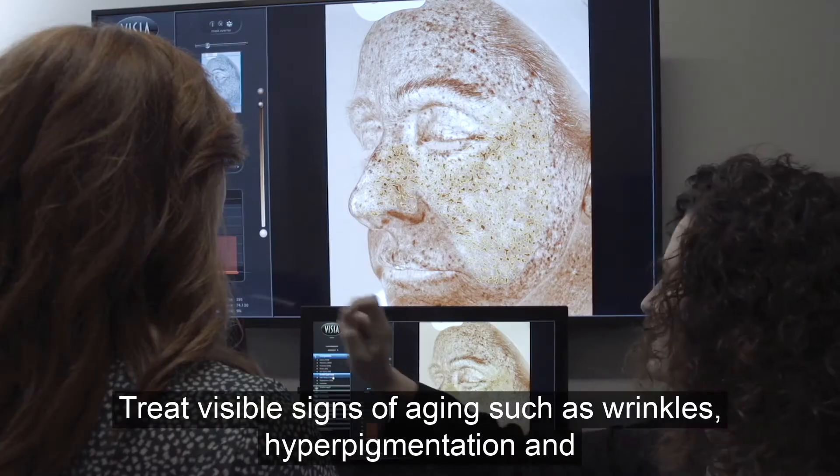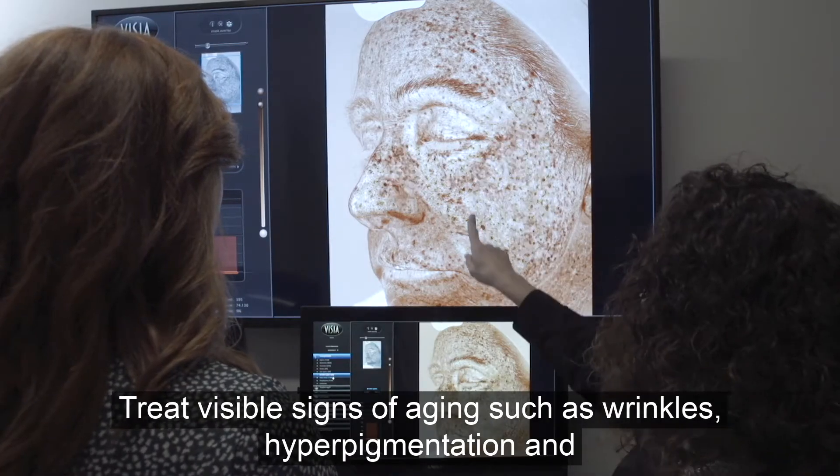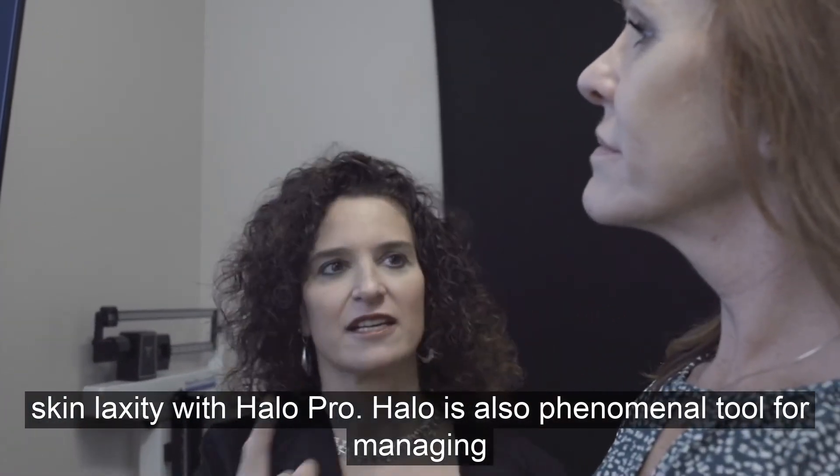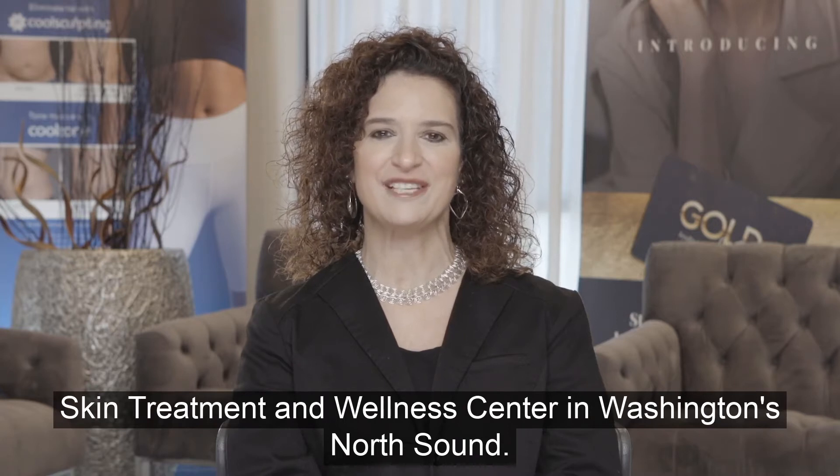Treat visible signs of aging such as wrinkles, hyperpigmentation, and skin laxity with Halo Pro. Halo is also a phenomenal tool for managing the appearance of melasma. I'm Dr. Tiana Sitzi, founder of Rejuvenation MD, the premier aesthetic skin treatment and wellness center in Washington's North Sound.